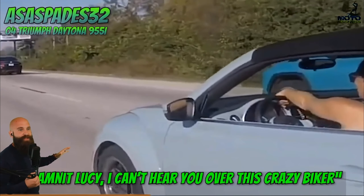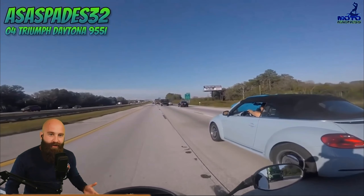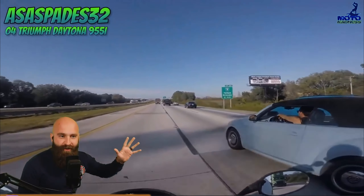I can't hear over this crazy biker. We're trolling her because she's in a Bug — whatever. Move on with your day, get off. You're having a better day — you're an '04 Triumph Daytona 955i.